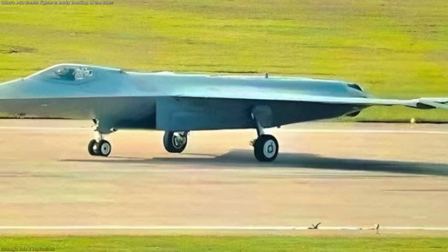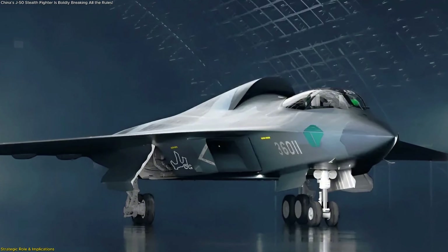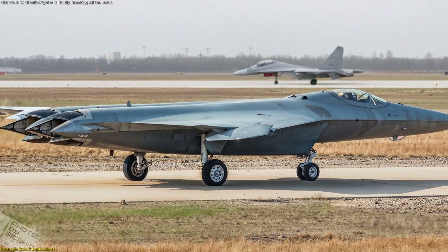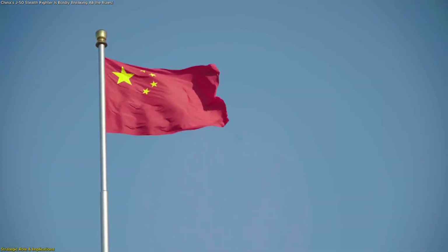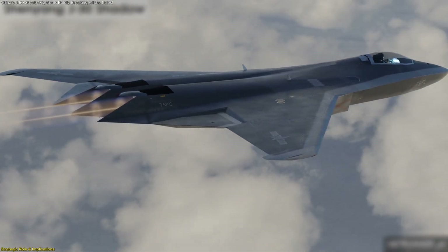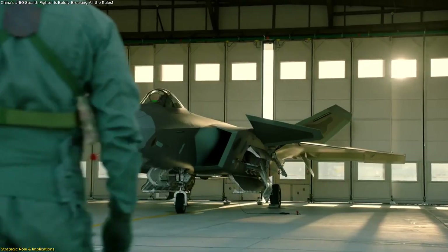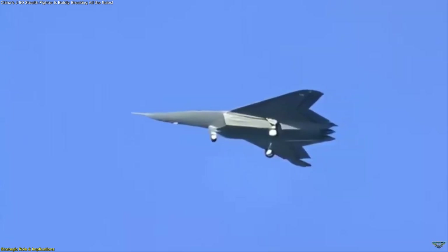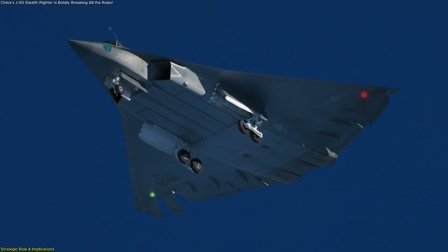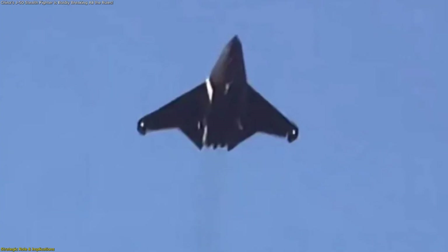Understanding the J-50 requires placing it in China's broader aerospace strategy. Unlike Chengdu, which focuses on the larger two-seat J-36, Shenyang's J-50 is a single-seat, sleeker design. This mirrors past patterns in Chinese aviation, where different firms develop parallel projects, effectively competing to win government favor. For the People's Liberation Army Air Force, pursuing multiple sixth-generation options provides strategic flexibility, allowing leaders to select the airframe best suited to evolving missions, or even to adopt both for different roles. Reports suggest official priorities currently lean toward the J-36, but the J-50 still represents an important hedge and a demonstration of Shenyang's design capabilities.